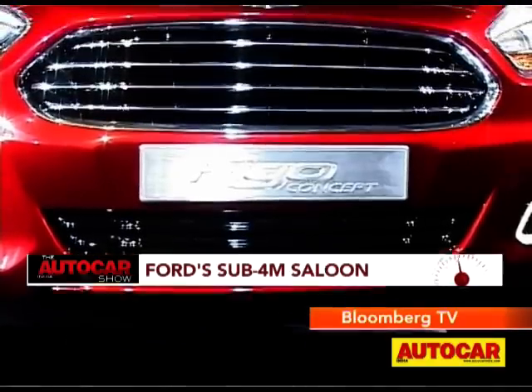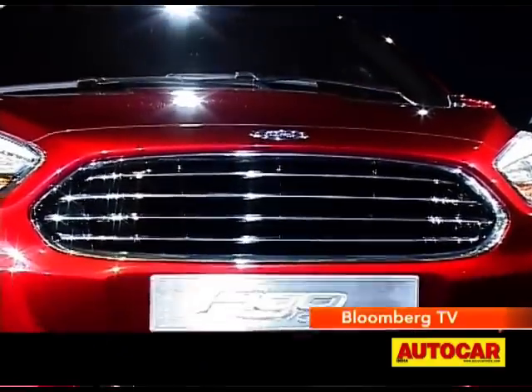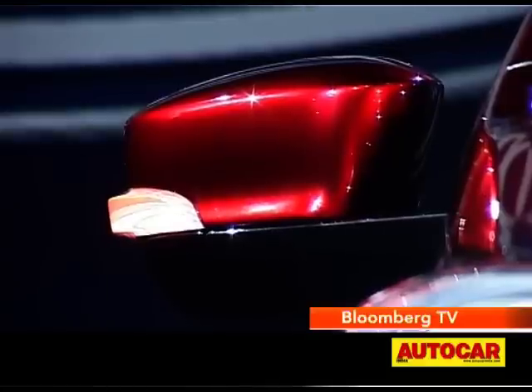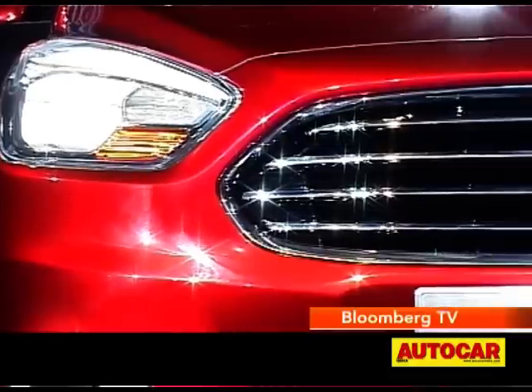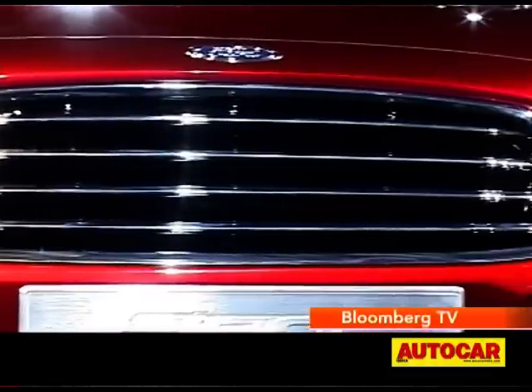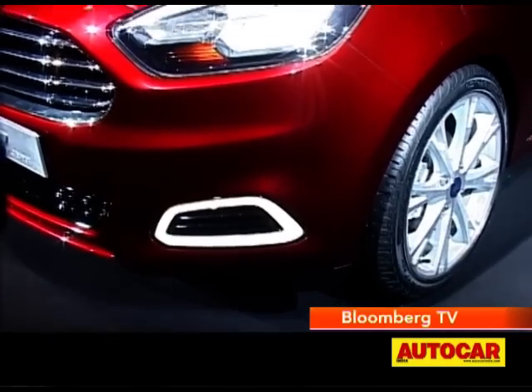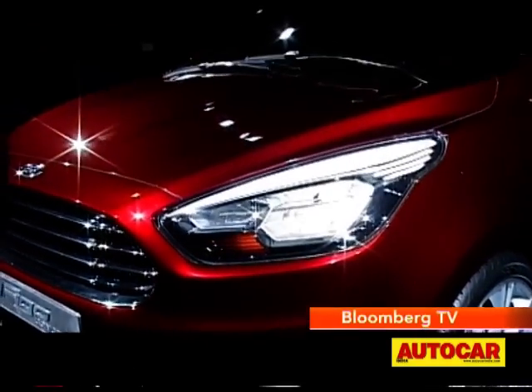This car is clearly aimed at India — tailored to the sub-4m rules, and it made its debut right before the Auto Expo. We will see it in India in 2015, and when it comes, you can expect it to drive like a Ford — something they insist on, so it should be a great car to drive. Powering it, you can expect a range of petrol engines: the 1.2-litre, the 1.0-litre EcoBoost, maybe even the 1.5-litre Sigma engine, and of course the 1.5-litre diesel.